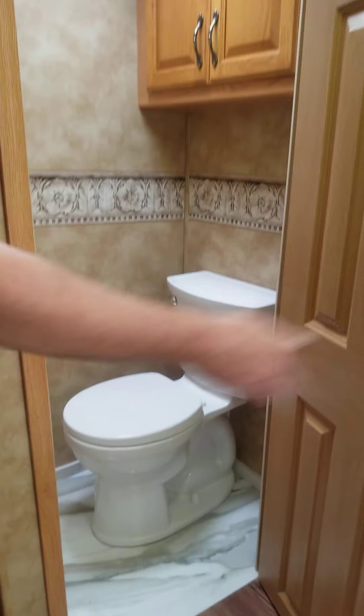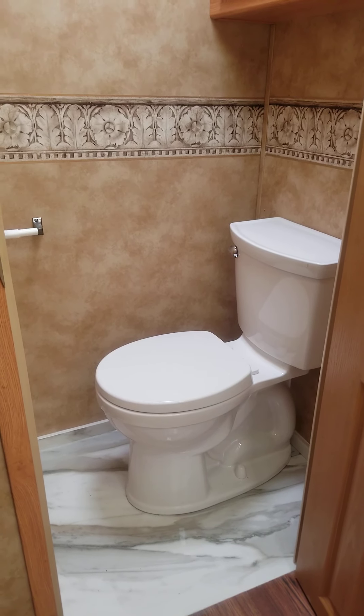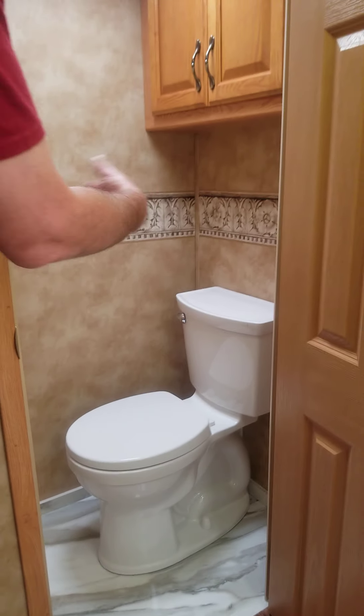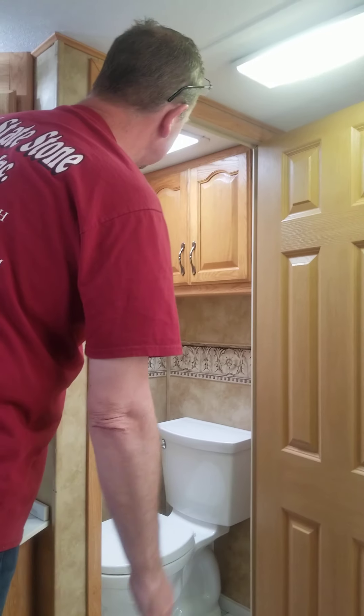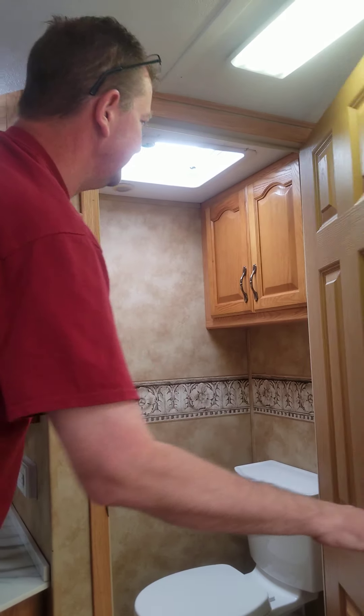The bathroom inside here is all redone. It's got a premium floor and an upgraded toilet — the regular type that normally flushes. Some RV toilets you have to wash and clean out and there's always an undesirable smell, but that's not going to be the case with this toilet. It's got a brand new fan and the lighting is all upgraded to LEDs.